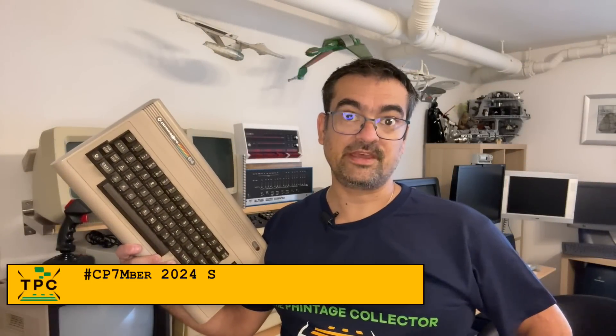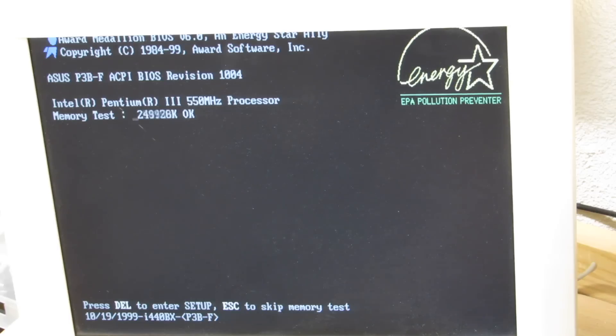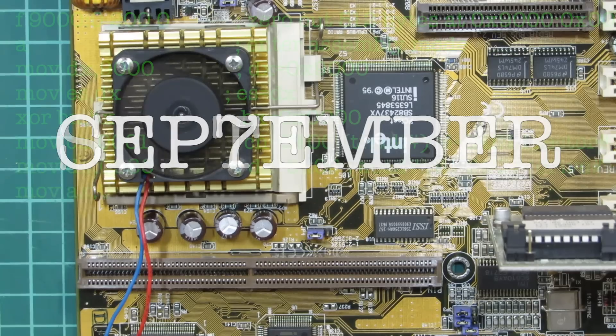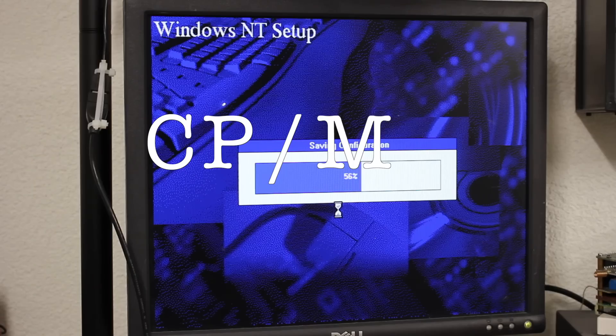You've seen this C64 earlier this year receiving a repair, and the reason I gave it a repair was simply because I want to see it running CPM. This is September, the month to honor CPM, the ancestor to DOS. I'm the vintage collector and these are my stories.